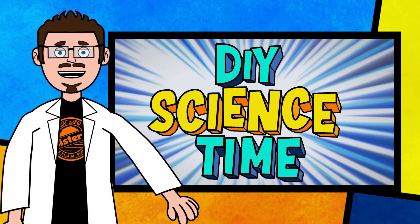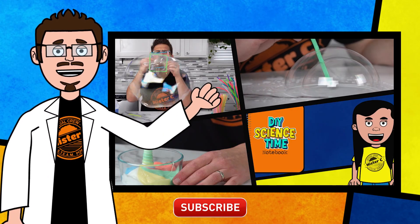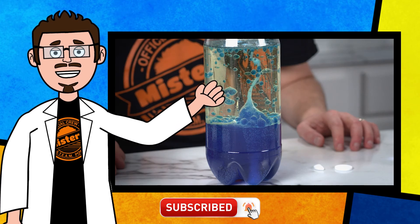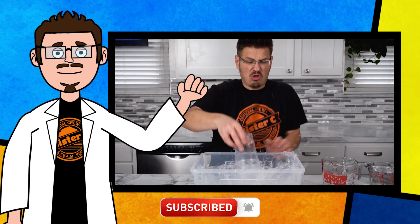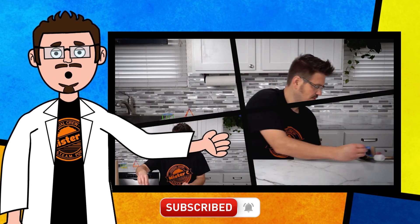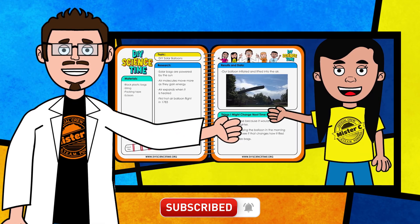Thanks for being part of our crew today and checking out this short clip from DIY Science Time. If you like this clip and you want to see more exciting science, check out the full versions right here on the channel. Be sure to subscribe and stay tuned for more exciting DIY Science videos. See you next time.